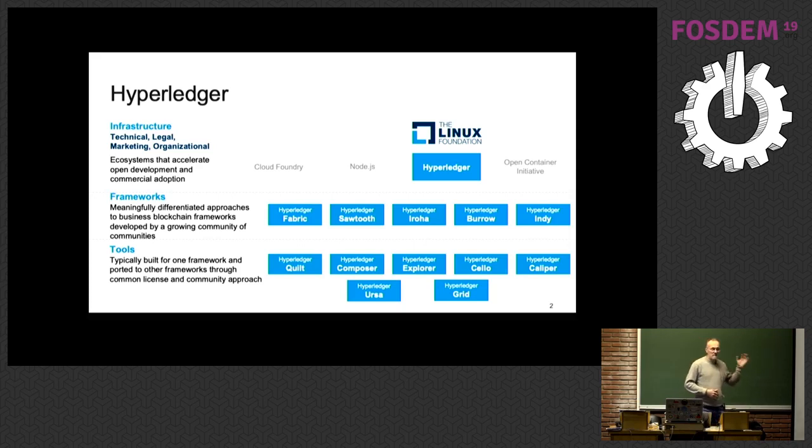There are actually five different blockchain networks today hosted by the Hyperledger project. That's why when people say 'I use Hyperledger,' I ask, what do you use? Typically people mean Fabric, because it's the most prominent and popular blockchain framework. If you want to shorten it, you can say Fabric — just don't say Hyperledger, because that's too confusing.